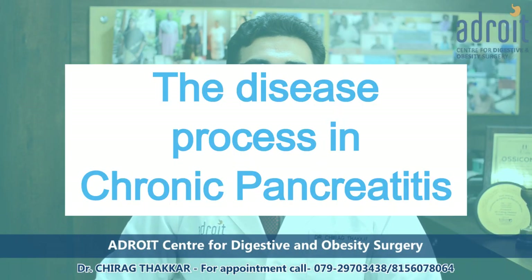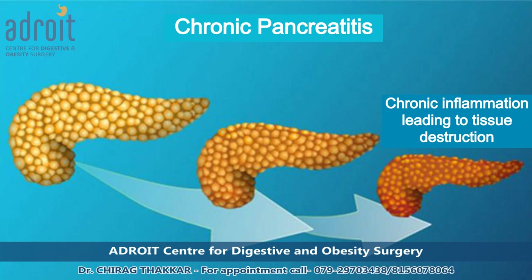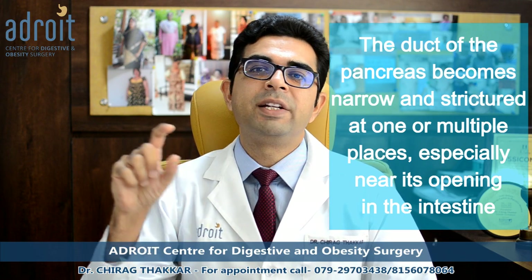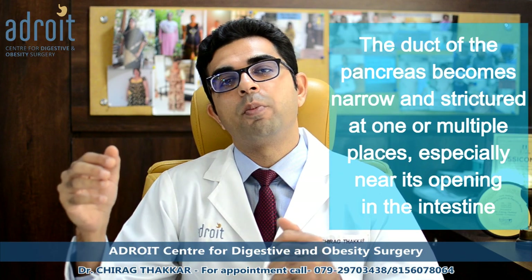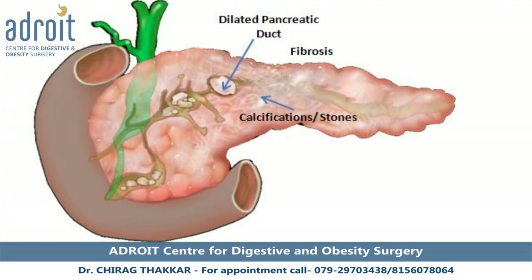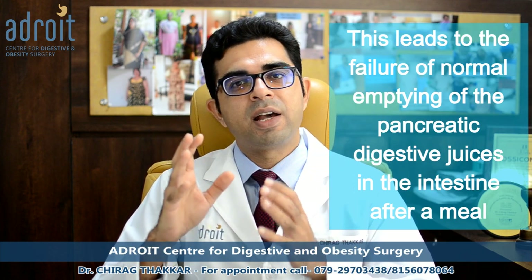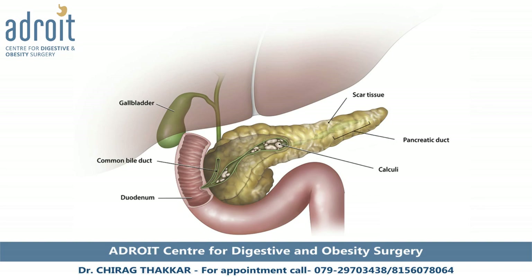Chronic pancreatitis develops slowly over a period of time and leads to irreversible damage to the pancreatic tissue. The pancreas gets so much damage that it becomes hard and shrunken. During this process, the duct of the pancreas gets strictured or narrowed at one or multiple places, especially near its opening within the intestine. There is also development of stones within the duct of the pancreas, causing blockage to the flow of pancreatic digestive juices into the intestine. Gradually, the whole pancreatic duct gets dilated and filled with multiple stones.